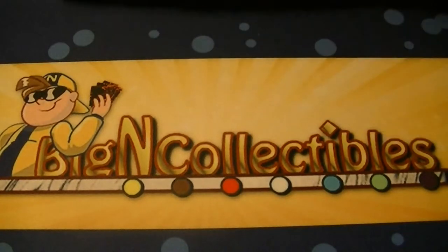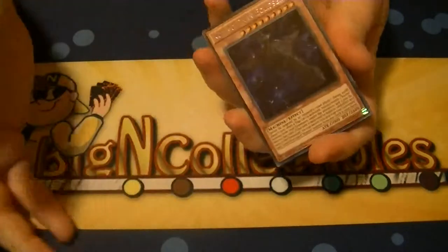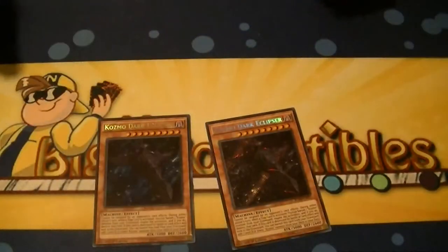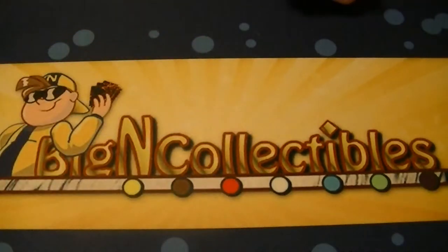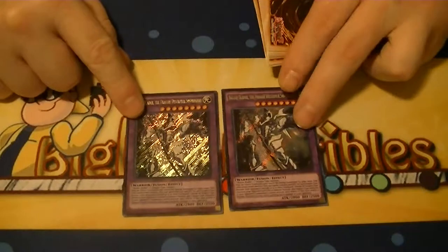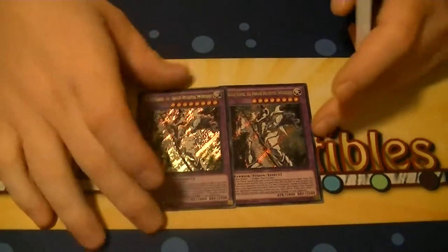For Secret Rares, like I said, out of a case I expected to get a play set of each one — pretty much got that ratio. We got two Dark Eclipsers and two of the Fusion for Buster Blader, which looks really good. This would have looked really nice as an Ultimate.